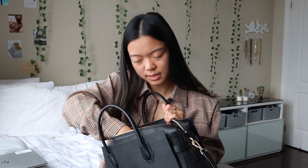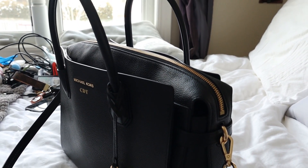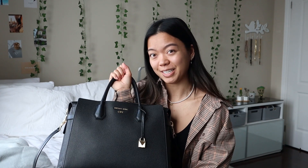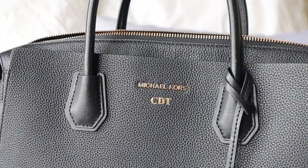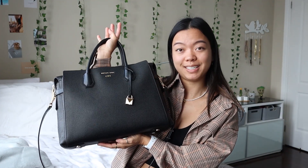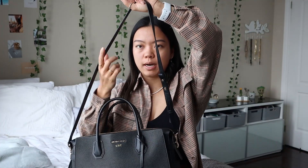Oh wait, I think I kept the authenticity card. This is the belted large satchel in black leather from Microcores. Long story short, for my very first co-op placement in 2020, my mom got me a big girl work purse that I could take to work, and then COVID happened. So I never brought it to work until my next internship, and my mom got my initials engraved on it, which is so cool — CDT, Shauna Diaz, the other last name that no one knows. You can wear it crossbody or on your shoulder.